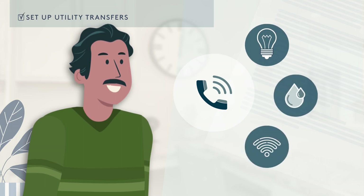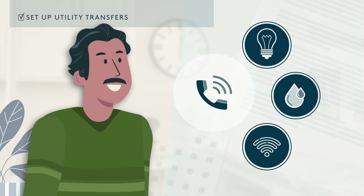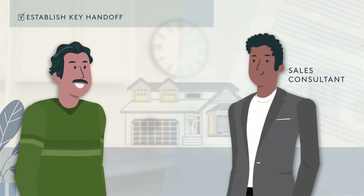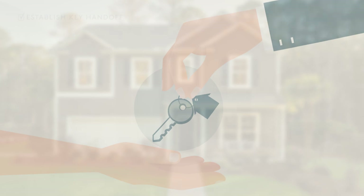Contact local utility providers to set up service in your name and schedule any installation appointments needed. Please be advised that all utility services must be transferred within 24 hours of closing. Reach out to your sales consultant to establish how you will receive the keys to your new home after closing. Please note, this process may vary by region.